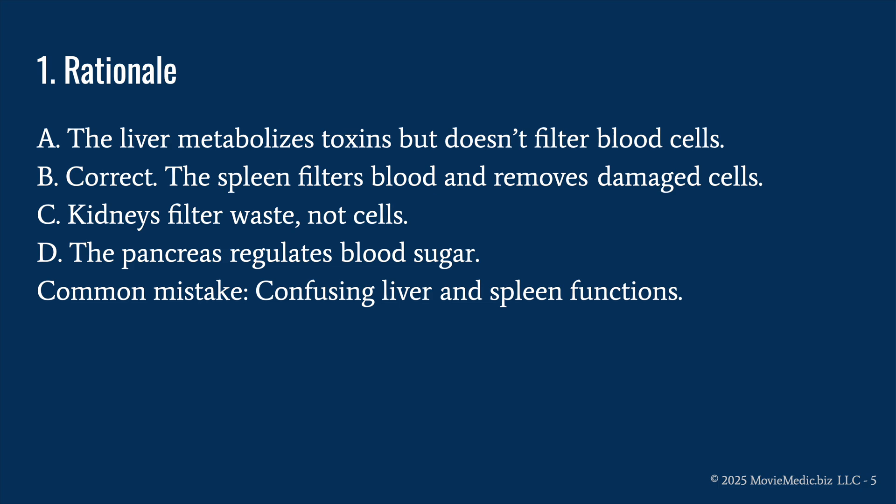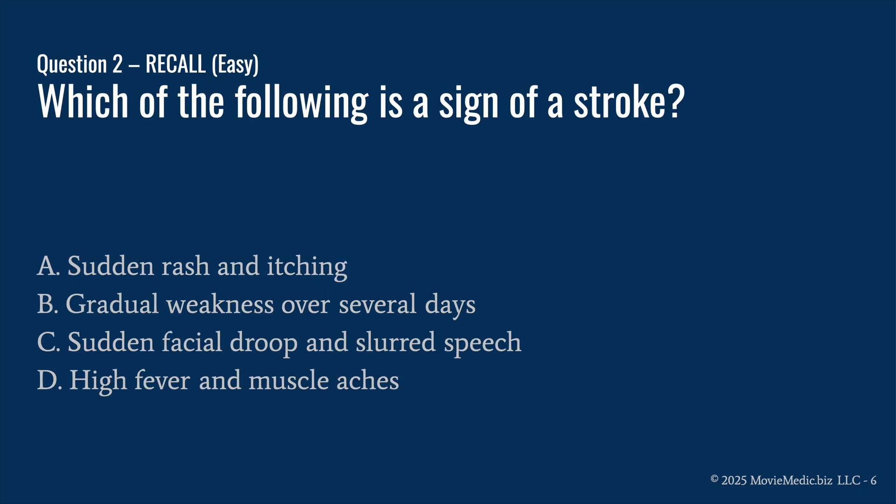C is wrong because kidneys filter waste, not cells, and D is wrong because the pancreas regulates blood sugar. The common mistake here is confusing liver and spleen functions. Always give yourself a good refresher on what these organs do — spleen, pancreas, kidney, liver — before the National Registry exam.